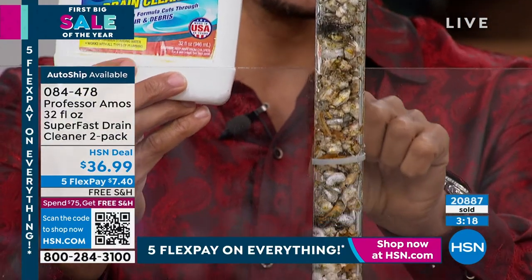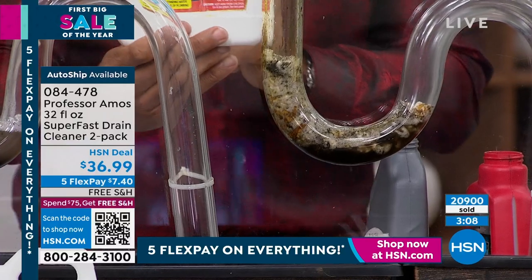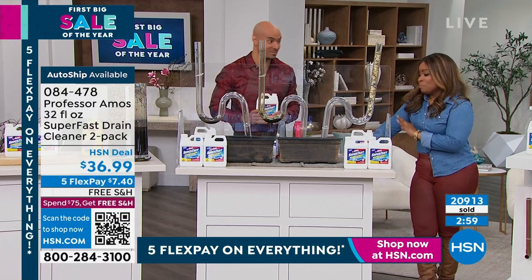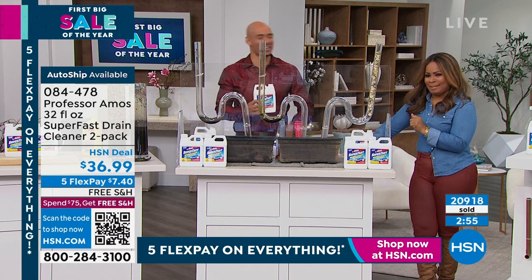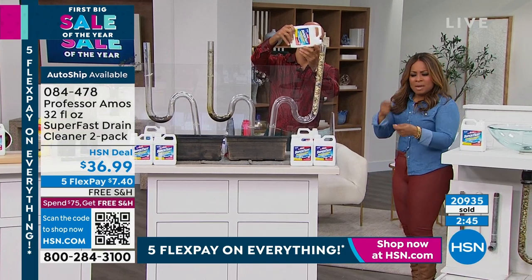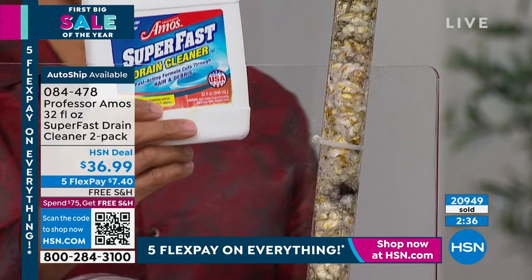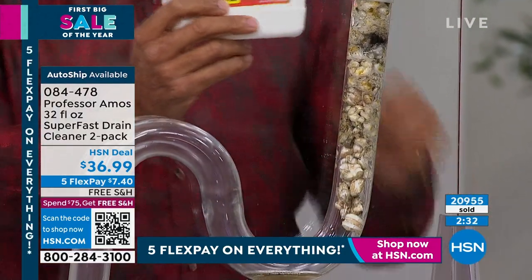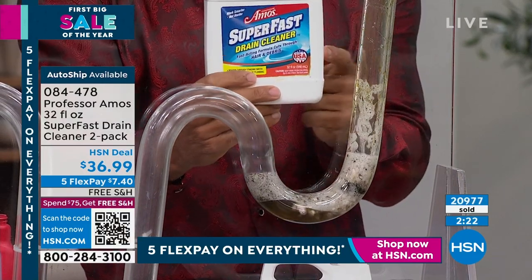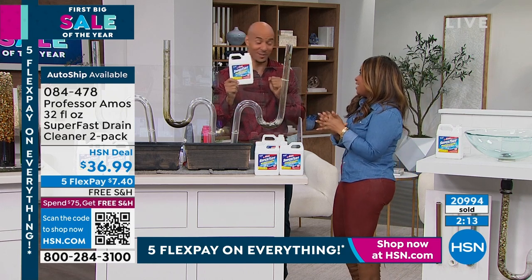Shock It Clean is always at my house — it gets the job done. I wouldn't be a Professor Amos fan if the products didn't work. If your bathroom sink is going down slowly and you think you've got to call the plumber — don't get waxed. Shout out to all the plumbers out there, we need you. But before you call them, you've got to call the Professor. There is no plumber coming to your doorstep for $36. Work smarter, not harder.